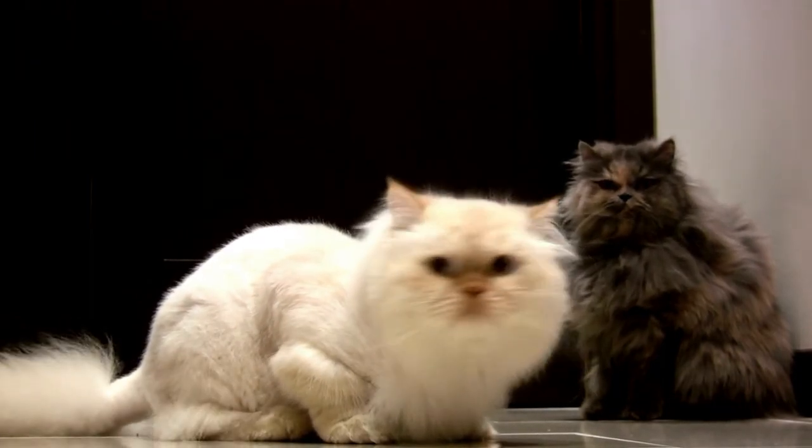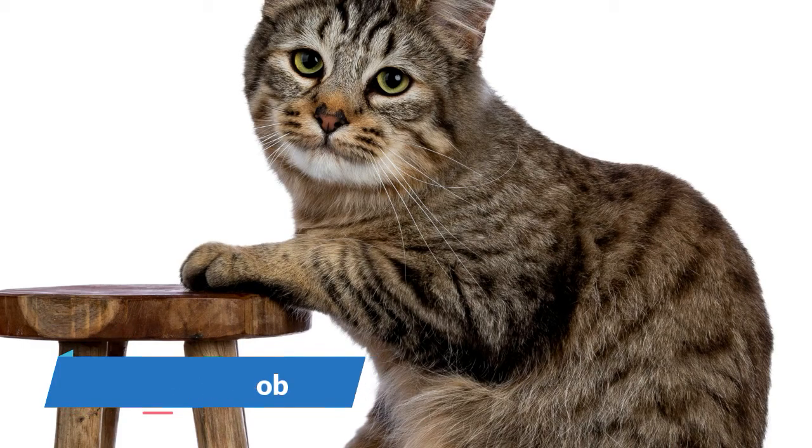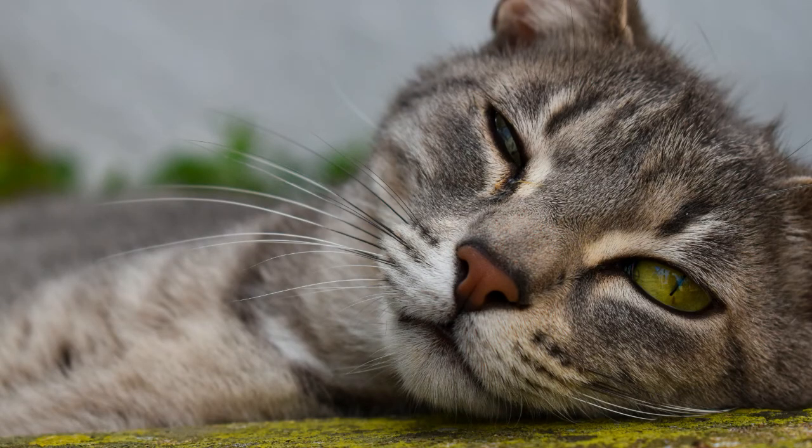Number 10 is the Pixie-Bob, which can get quite large for a cat. It has a soft, thick, weather-resistant coat that can be short or long. They normally weigh between 8 to 12 pounds. They are lively and outgoing, and Pixie-Bobs love to be groomed — including toothbrushing, ear cleaning, and regular nail trimming.